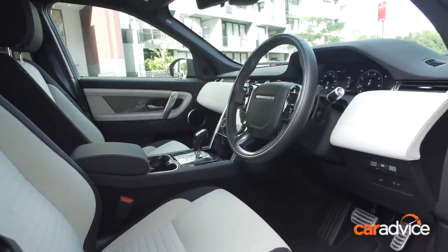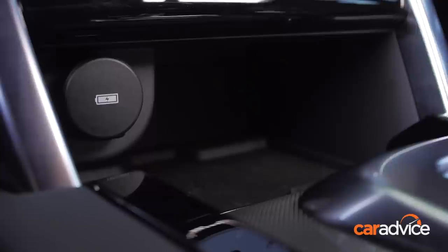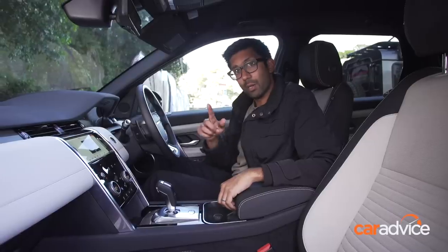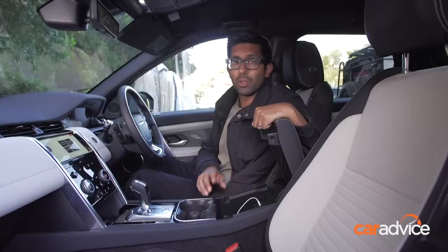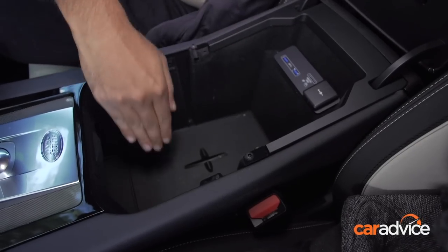Any luxury car should have ample charging points and a Land Rover is good in that sense, and also good from a cable management point of view. You've got a wireless charger up front and a USB point. The infotainment's connectivity ports in the armrest are both USB 3.0, which means they charge your phone quickly. Also, you can remove the cupholders to enable a rather large area of storage.